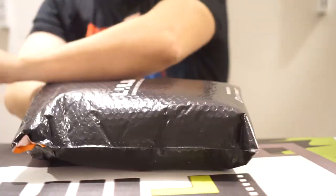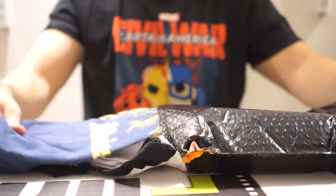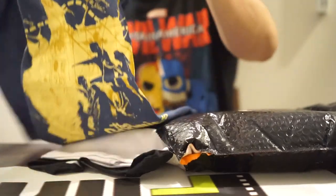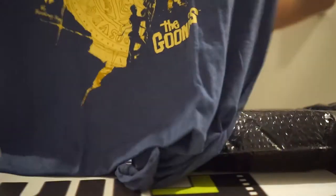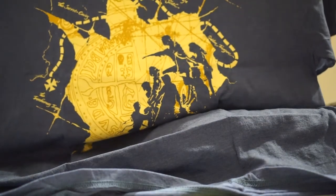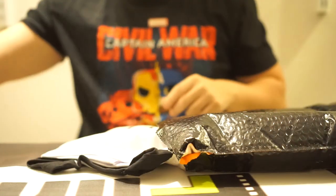I'm going to start with the first package here. This month's theme is Quest — so how are you going to have a Quest without a Goonies t-shirt? I do like the Goonies. Who doesn't? We're getting some film-related stuff in here. I like that so far.